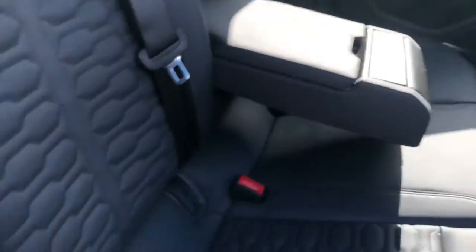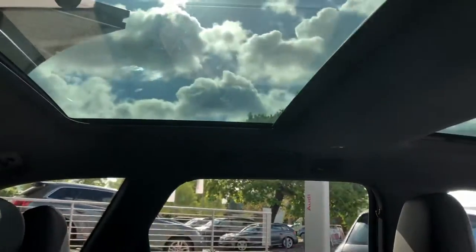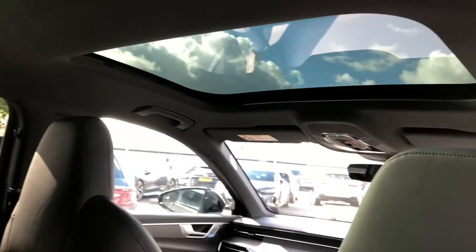We also get a rear centre armrest for added comfort, and ISOFIX anchor seat points allow you to easily attach your child's car seats. This vehicle also comes with a gorgeous panoramic glass sunroof to help flood the car with natural daylight, adding to the already spacious feel of the inside, and it's controlled using the buttons on the roof.